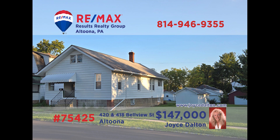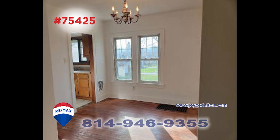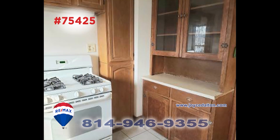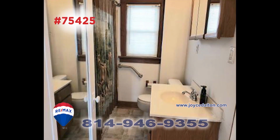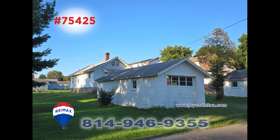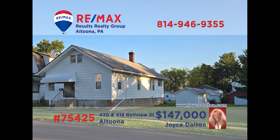RE-MAX Hall of Fame award winner Joyce Dalton is ready to show you this Altoona home not far from Lakemont Park. You'll find fresh paint and gorgeous hardwood floors in the living room that flow gently into the formal dining room. The family's chef is sure to enjoy the updated kitchen. There are two restful bedrooms, an updated bathroom, a detached one-car garage and workshop, and a walk-up attic. Schedule your personal tour with Joyce right away.